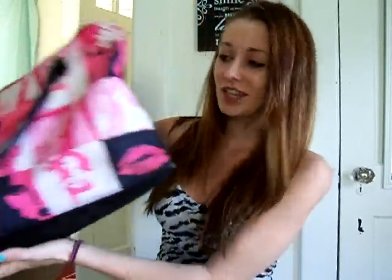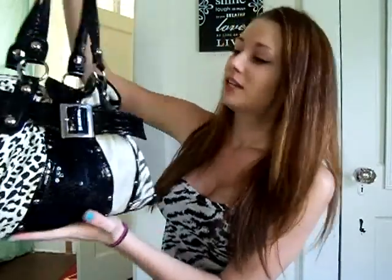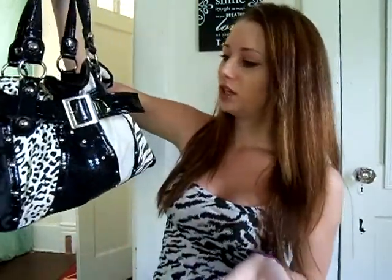Hey everyone, so for today's video I'm going to be doing a what's in my bag video. I had to switch purses because I had this really really big bag — I'll show it to you guys. So I was using this as a purse, however it is entirely way too big, so I switched purses to make this video. This purse came from Route 21 and it's really cute.